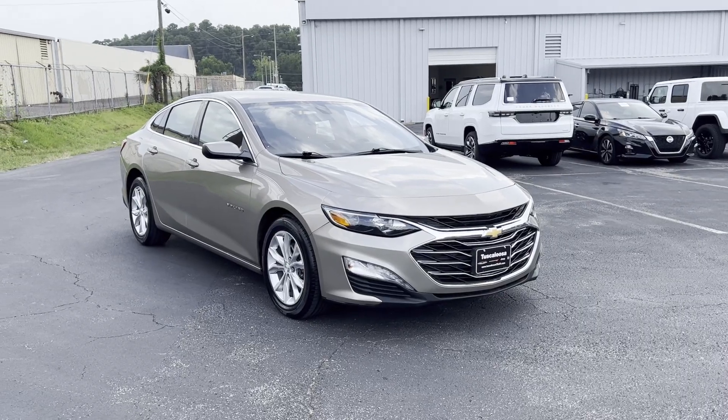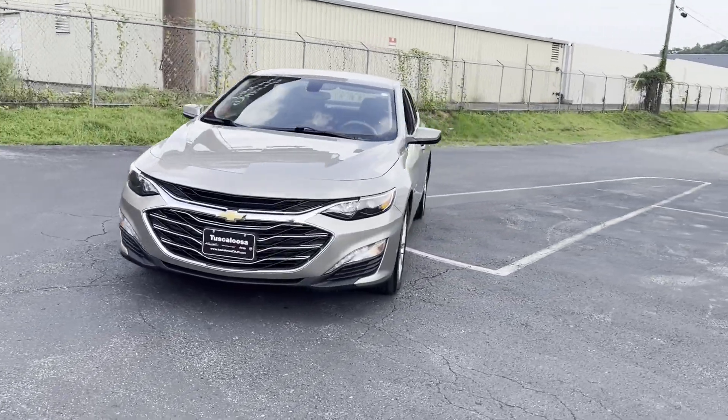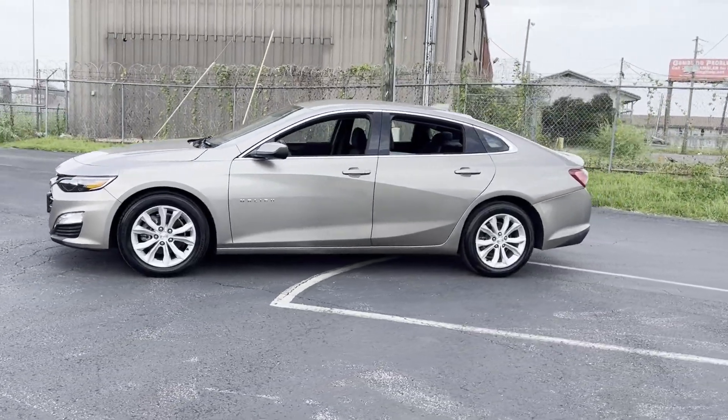2022 Chevrolet Malibu. With less than 49,000 miles on the odometer, this sedan combines safety and comfort with style and performance.